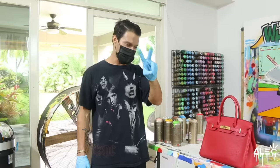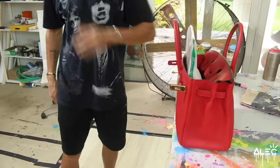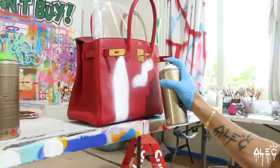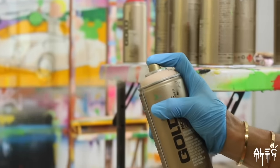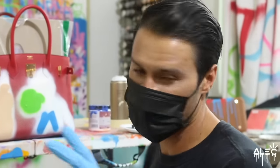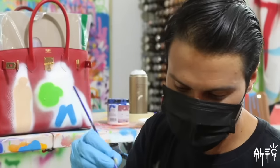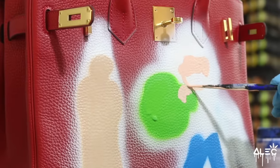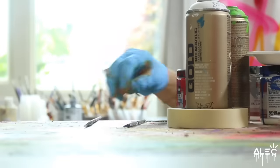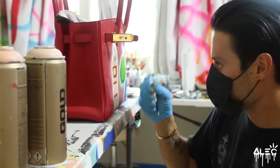Bag number two is the second Birkin we're painting of three. This bag is brand new — you can still see the plastic on the hardware. So since this bag has such a precise and complicated image, it's best to get the color with a paintbrush because the spray paint will be hard to be that accurate. We're doing the Big Ben clock tower, and Mr. Monopoly is walking.